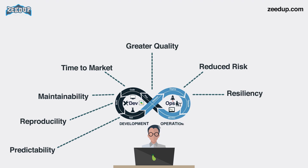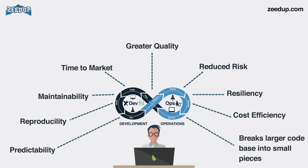7. Resiliency — the operational state of the software system is more stable, secure, and changes are auditable. 8. Cost efficiency — DevOps offers cost efficiency in the software development process, which is always an aspiration of IT companies' management. 9. Breaks larger code base into small pieces — DevOps is based on the agile programming method, therefore it allows breaking larger code bases into smaller and more manageable chunks.